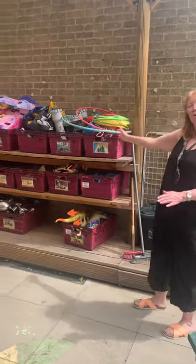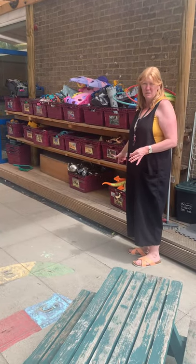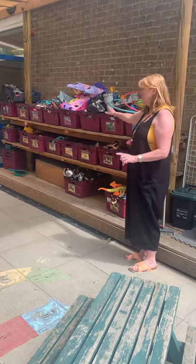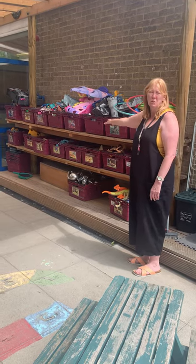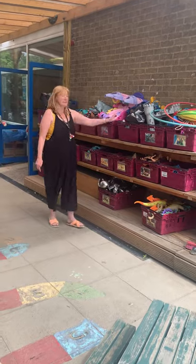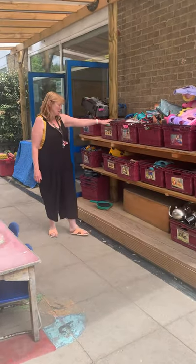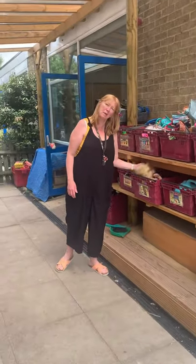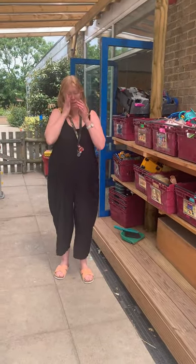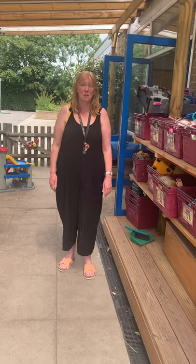These are toys that we will get out — we don't get them out every day, but every day we will pick something from here. So we don't get everything out at once, we get one thing out at a time, and then you will help us to choose what you would like. So you can choose from knights and castles, princesses, spaceships — we've got pirates, we've got train sets — you could even be a hairdresser if you want to be. We will get one thing out at a time so that there's not stuff everywhere, and that's why we always ask you to put the toys back when you've finished so that they are nice for the next time.